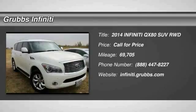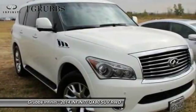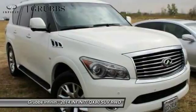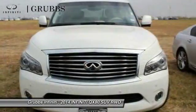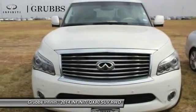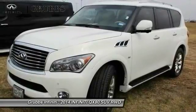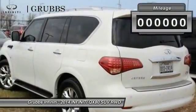2014 Infiniti QX80. If you are in the market for a full-size luxury SUV with all the latest technology to make driving easier, look no further than the Infiniti QX80. It packs a strong engine, excellent manners, and a well-equipped cabin. The QX80 is the most fuel efficient of its class.